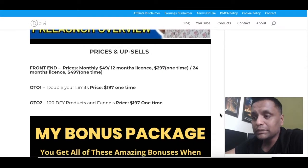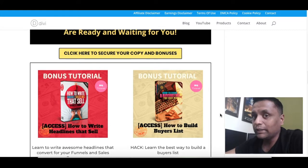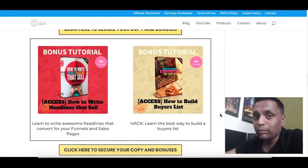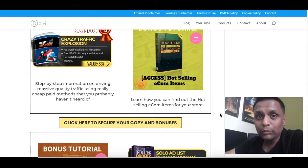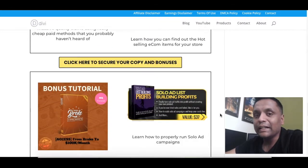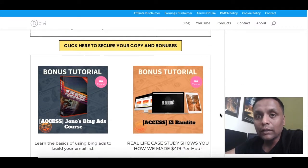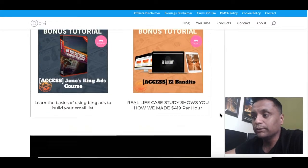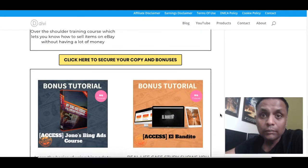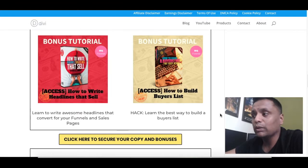Now let's jump straight to my bonus packages. I have carefully chosen my bonus products which are going to complement Kyvio. I'm not offering just 2, 3, or 4 bonuses — I'm offering you all together 10 bonuses, which is in addition to the vendor bonus you're going to get along with your copy of Kyvio. Let me quickly show you what all I'm offering.